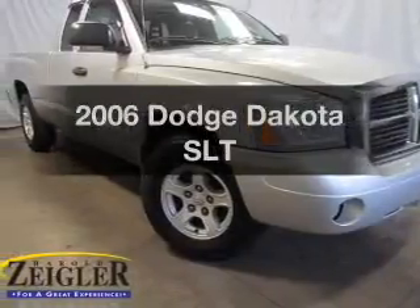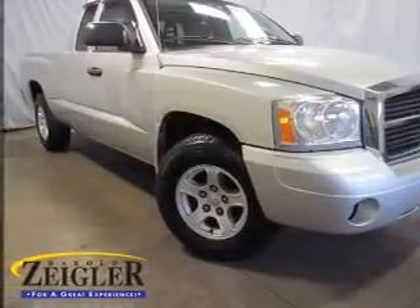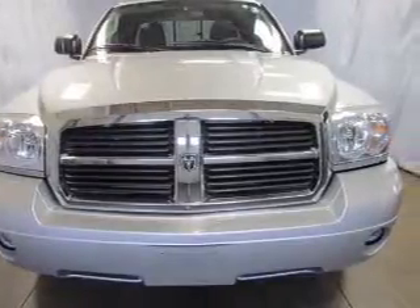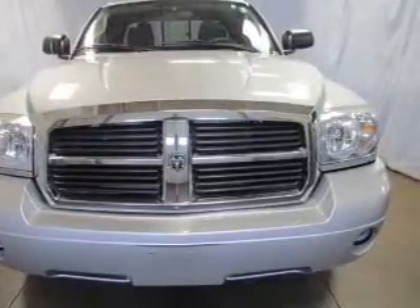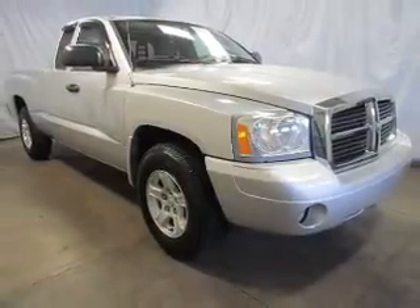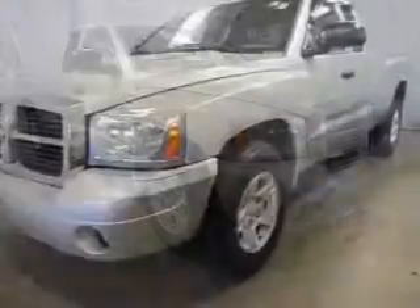Introducing the 2006 Dodge Dakota. If you're looking for a first-rate auto, this one could be yours today. The powertrain includes four-wheel drive with a reliable six-cylinder engine that responds smoothly to its automatic transmission. Premium wheels lend a distinctive appearance.